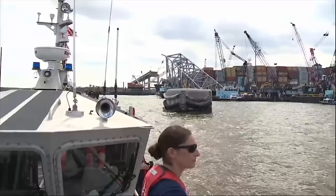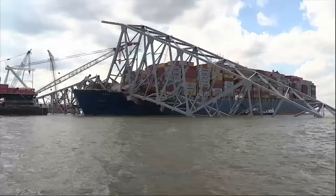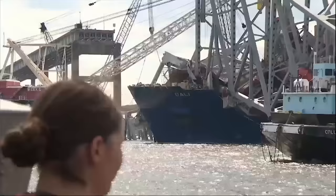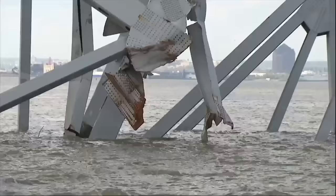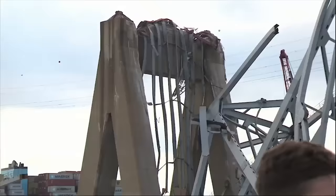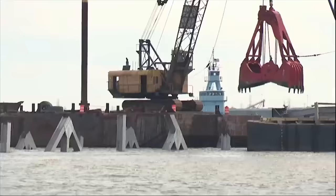Seeing it for ourselves, we can see why. Getting up close, you first spot the Dali, a ship the size of the Eiffel Tower, with a bridge strewn across it — striking. The part where the road suddenly drops off is haunting. The strong steel that once held up to heavy traffic now shredded, bending like spaghetti.